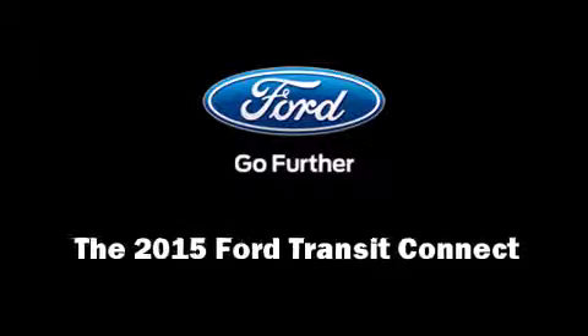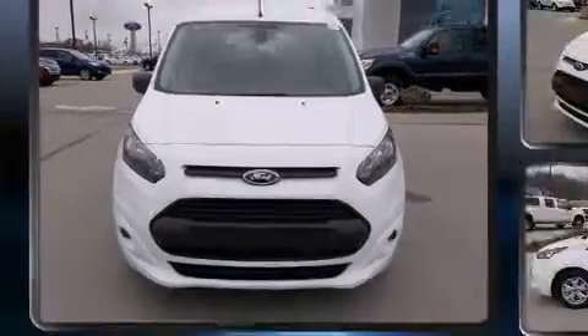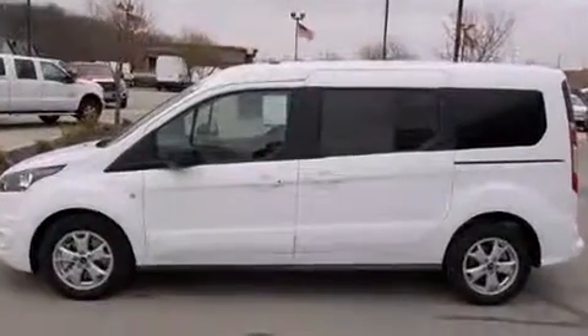The 2015 Ford Transit Connect. Under the hood, you'll find a four-cylinder engine with more than 150 horsepower. And for added security, Dynamic Stability Control supplements the drivetrain.